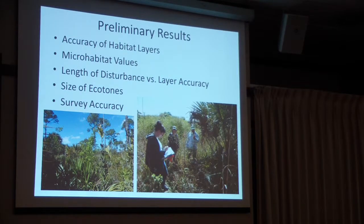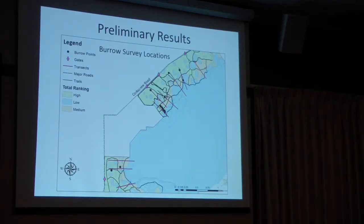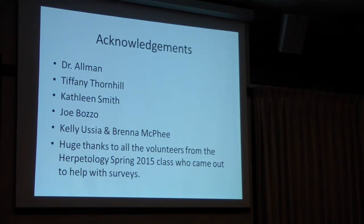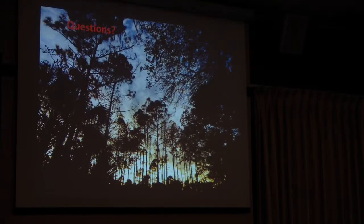I want to note that all of these layers — I did not make them myself. These are from FWC and the Water Management District; I was just able to manipulate them, so that's initially their work. I want to say a big thank you to Dr. Rahman and Tiffany Thornhill, without whom these maps would not be as awesome as they are, and to the survey volunteers who really toughed it out last weekend.